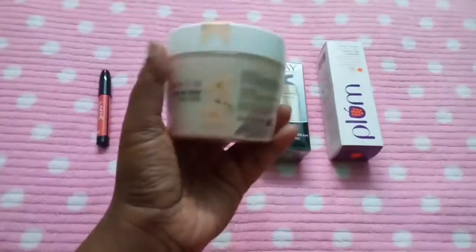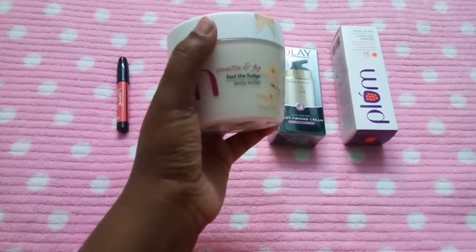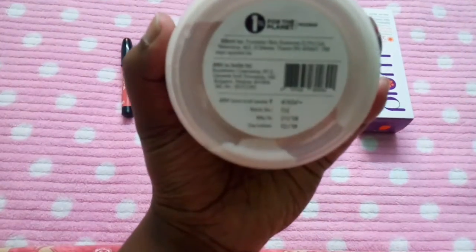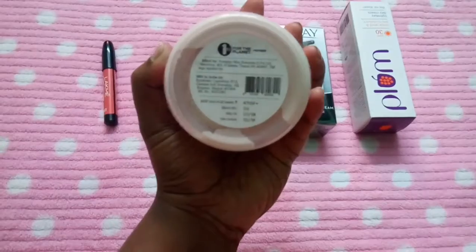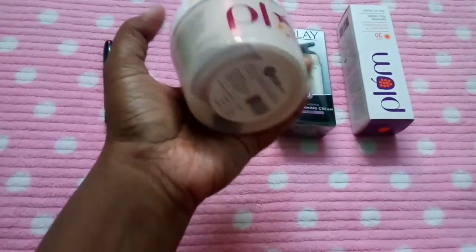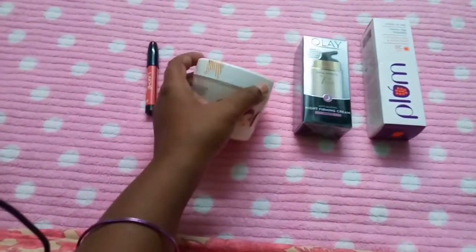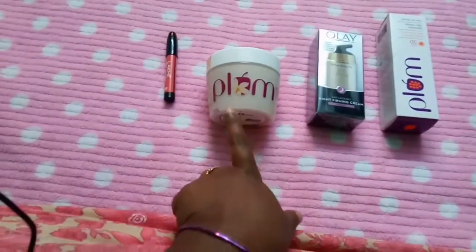This is a Plum Body Butter — 'Feel the Fudge' body butter, vanilla and fig. The MRP of this product is around 450 rupees. I bought this for around 330 or 350 — I'm not sure. I will give the link for purchasing these products and will also mention the price I bought it at.